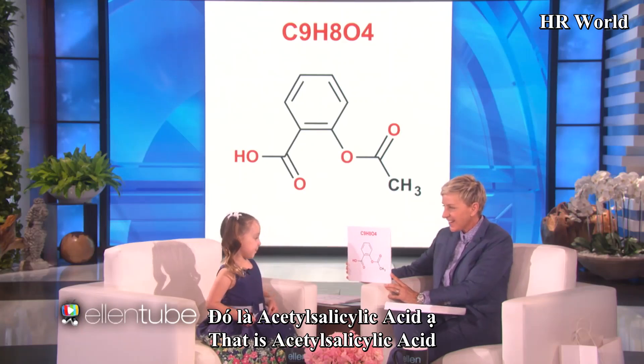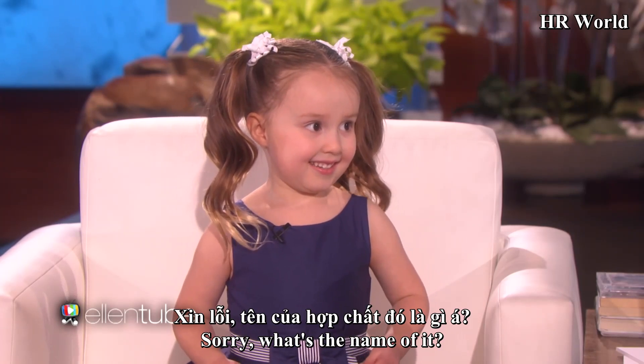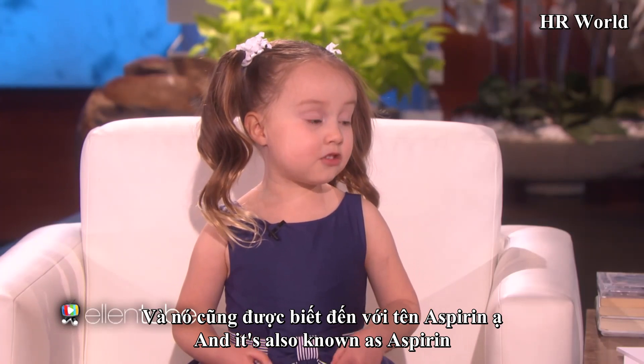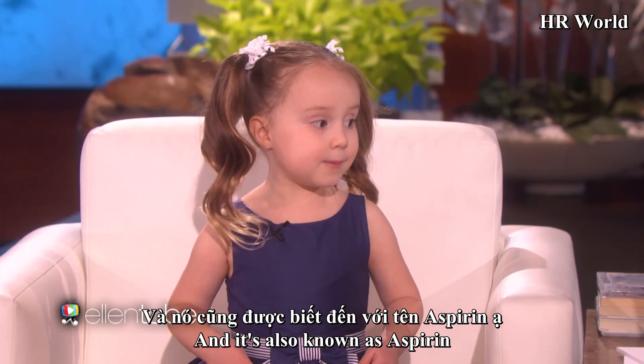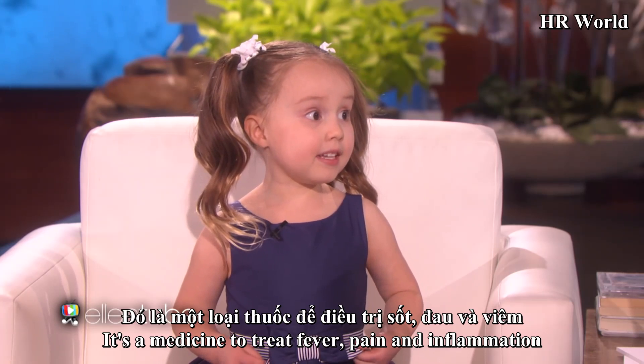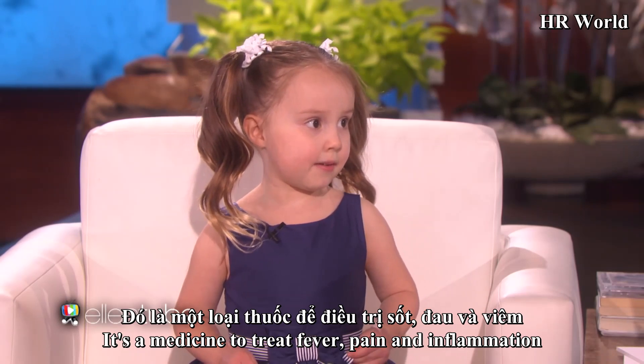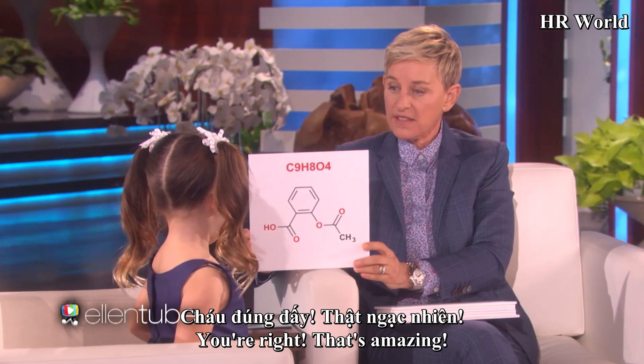What is this? That is acetylsalicylic acid — also known as aspirin. It's a medicine used to treat fever, pain, and inflammation. Yes. You're right. That's amazing.